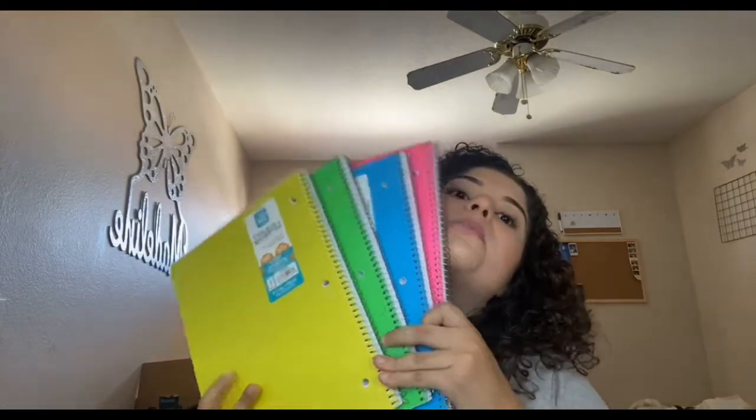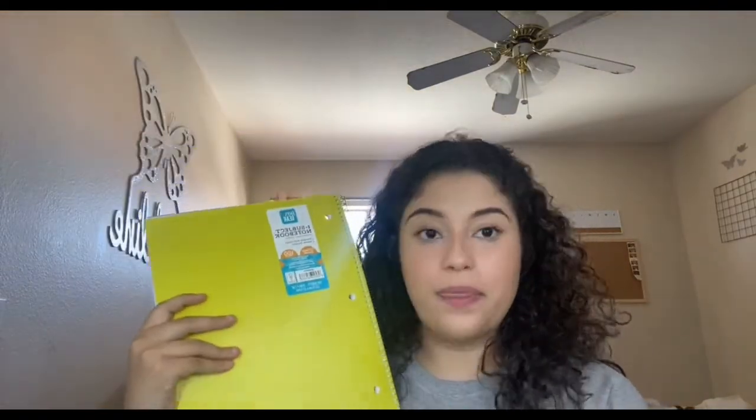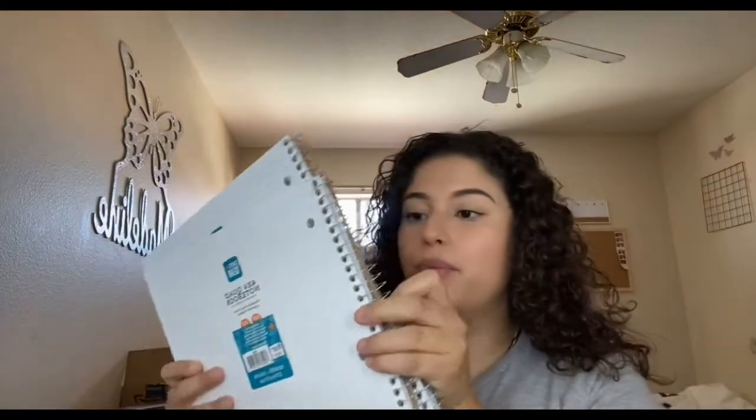I kind of went all out on notebooks because I had six classes but dropped one, so I'm stuck with five. I got this yellow one, a neon green one, and then my two favorites: the blue and the pink one. We are online for all my classes and some don't even have Zoom sections, but I still got notebooks.